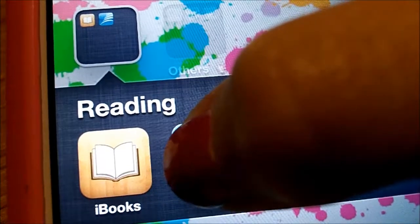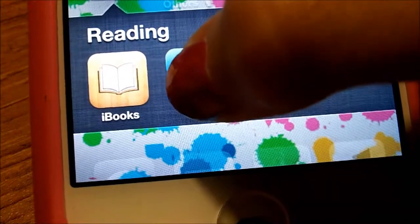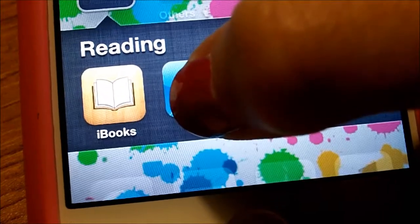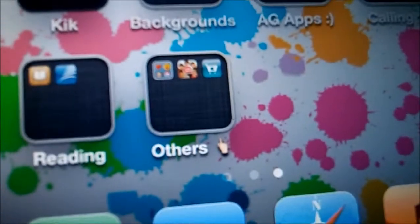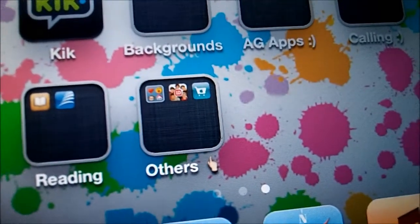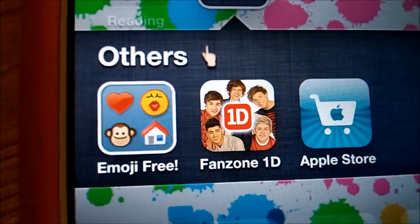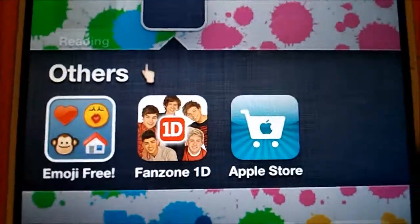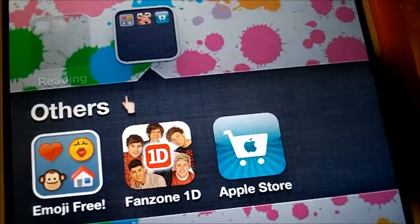I have a Reading app — I'm not sure if you guys have that at your school, but I'm not going to show it because I don't know if it's location-specific and I don't want you finding out my location. I also have iBooks. Then I have an Others folder with a little pointy emoji thing, Emoji Free, Fanzone 1D, and the Apple Store, which is basically like Apple.com where you can look at all the Apple products.